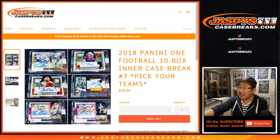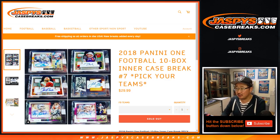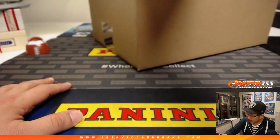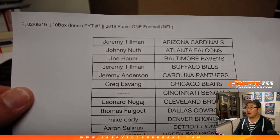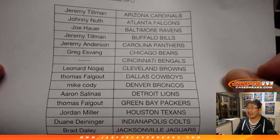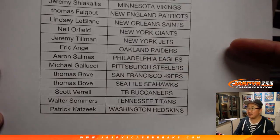Good evening, everyone. Joe from JazBeesCaseBreaks.com with another 10-box inner. Pick your team number 7 from a fresh master case. Brand new release, 2018 Panini One Football on a Friday. We've been rocking and rolling. Thanks, everyone, for getting into it. Jeff, Last Spot Mojo, Chargers and break number 7.